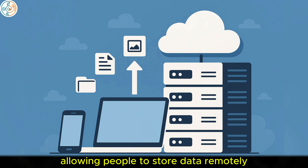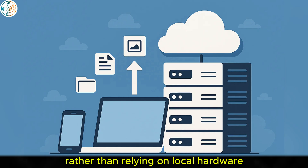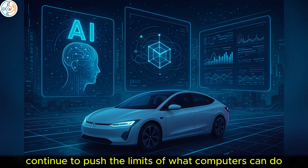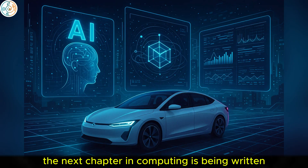At the same time, cloud computing emerged, allowing people to store data remotely and access computing resources over the Internet, rather than relying on local hardware. Today, advancements in artificial intelligence (AI), machine learning, and quantum computing continue to push the limits of what computers can do. From self-driving cars to advanced data processing, the next chapter in computing is being written.